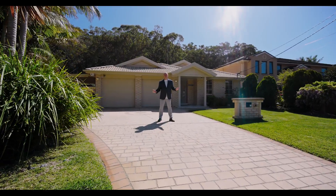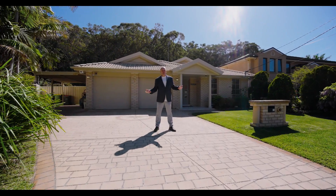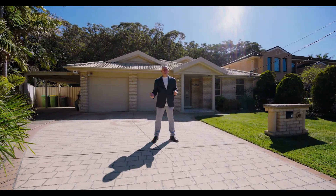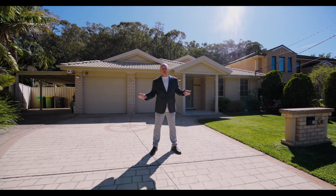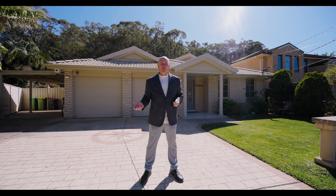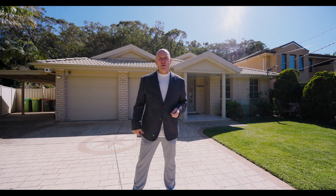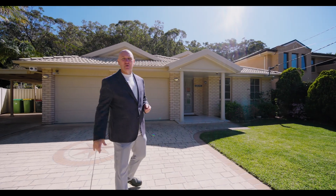Today, beautiful South Umyna. Sensational day, sensational house. Number 10 Burr Debt — five bedrooms, multiple living areas, fantastic open-plan kitchen, heated pool, north-facing backyard. Why don't you join me inside for a quick look at this absolutely stunning home?